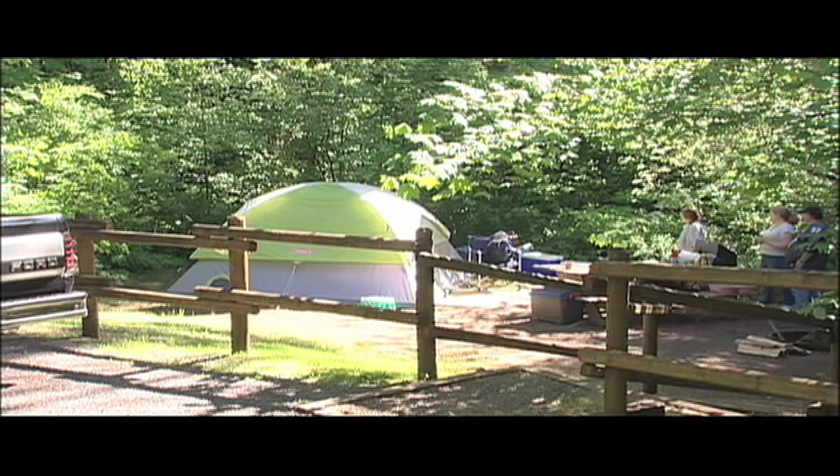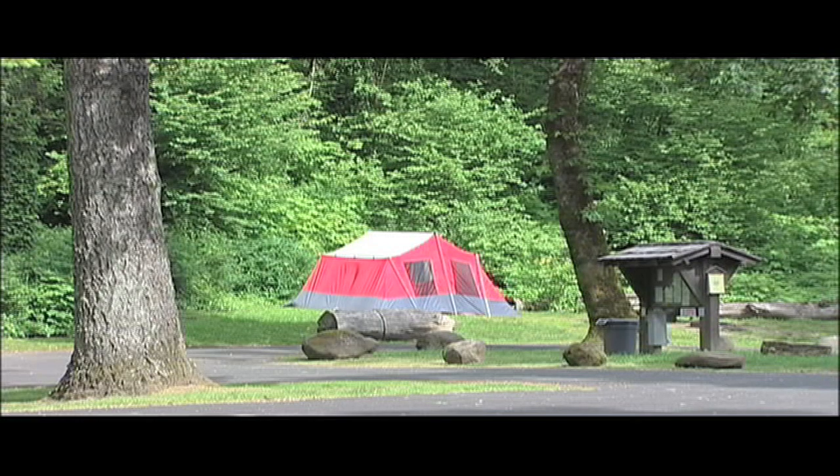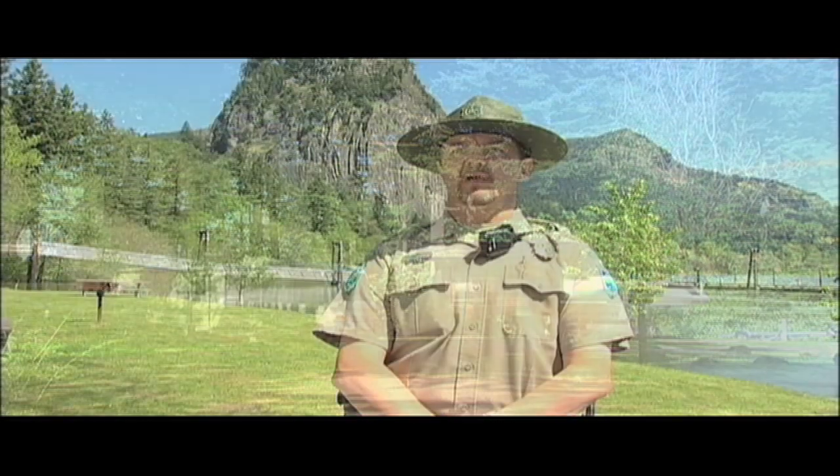We've got 33 campsites. Two of them are right next to our moorage area, right on the Columbia River. We've also got five RV spots just off Highway 14.